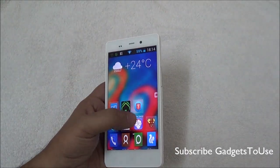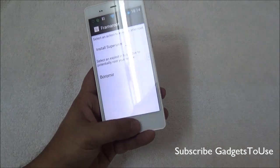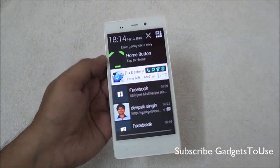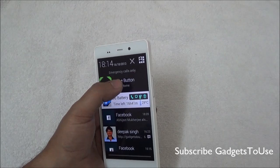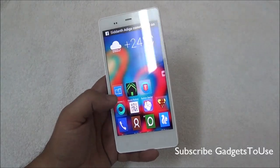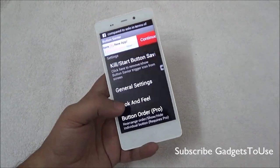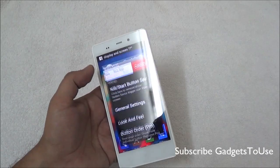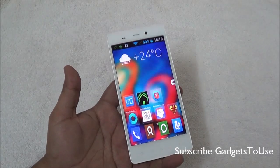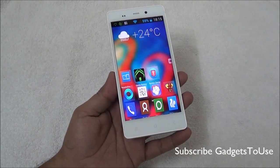You can install an app called Home Button, which adds a home button directly on the notification screen so you can go back to the home screen. But the better solution is Button Savior, which places a widget on the screen that lets you go back, navigate to the next screen, and also kill running applications.